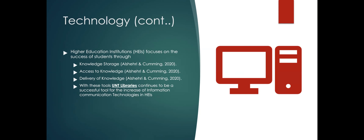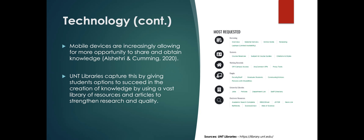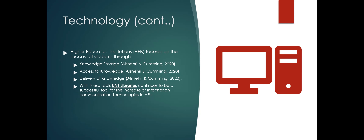With higher education focusing on student success, we can also look at knowledge storage, how we access knowledge, and the delivery of knowledge. The UNT libraries presents these options in an excellent way by providing several avenues for students and faculty alike. With these tools, the UNT libraries continues to be a successful tool to increase information communication technologies in higher education institutions.